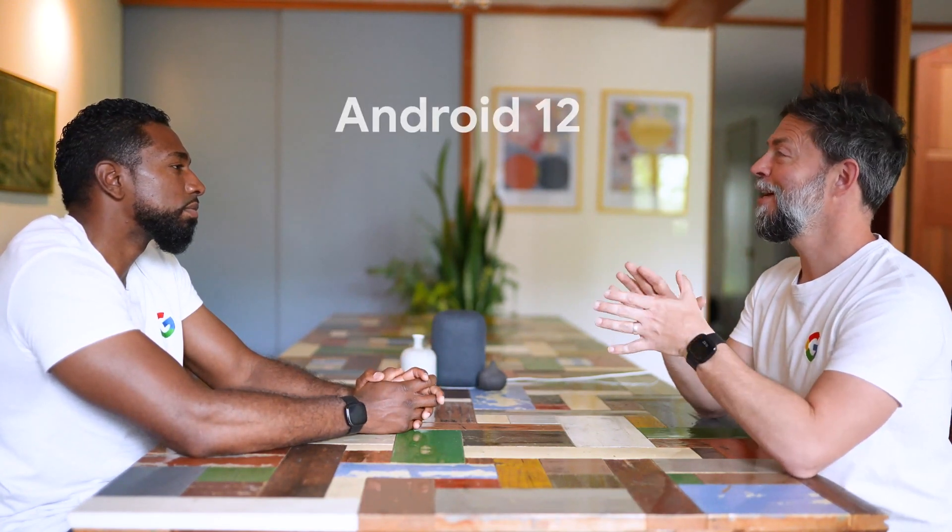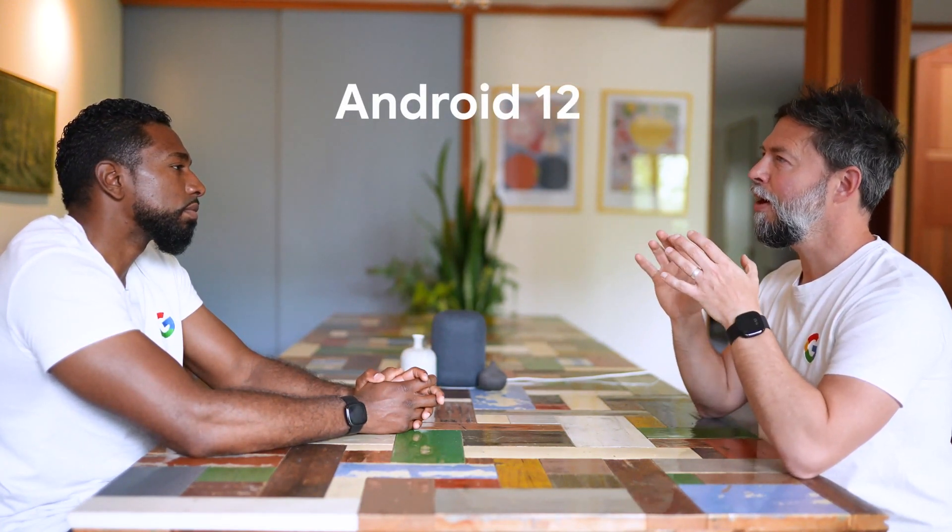Pixel 6 and Pixel 6 Pro are safer than previous Pixel phones. Android 12 brought a whole host of new privacy and security features to Pixel, making it easier for you to control your data and manage your device.